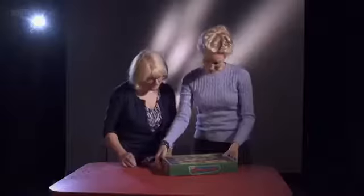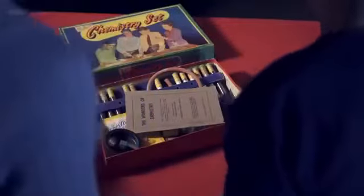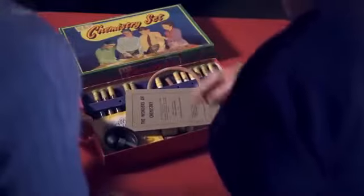Well, this is the chemistry set. Oh my goodness. I took my vintage chemistry set to Joy Ledger at the Bristol Science Centre to find out just how dangerous this box really was.